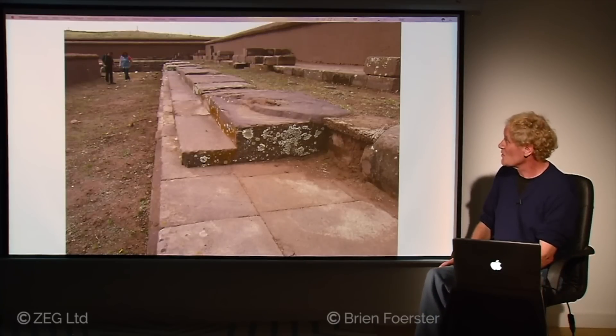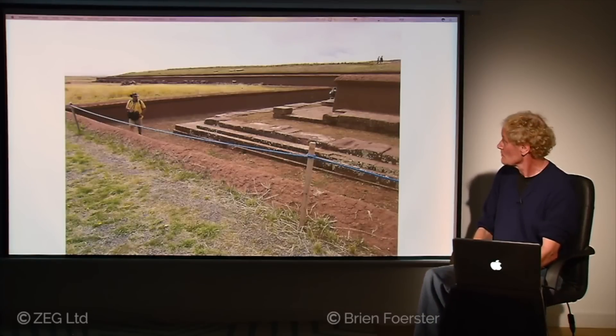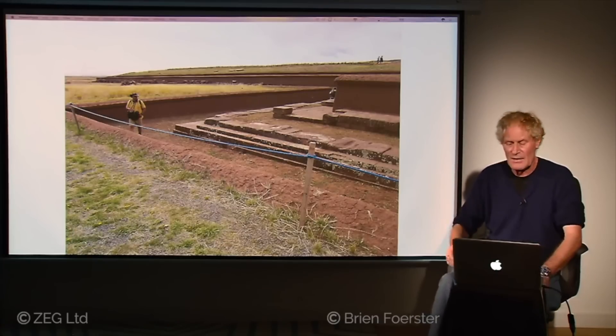There again the foundation has been exposed — perfectly level — and above it is the mud area that has not been excavated. The areas excavated show two feet or more of mud covering the foundation area, in some places as much as four feet. This is from a recent excavation less than ten years ago. Prior to this, the whole area looked like a natural hill.